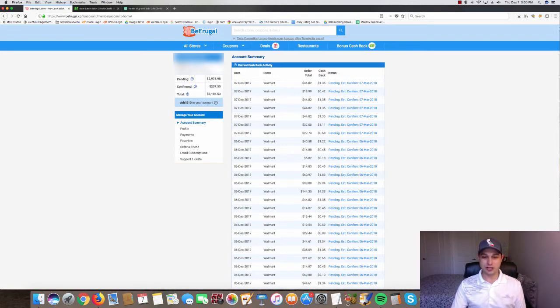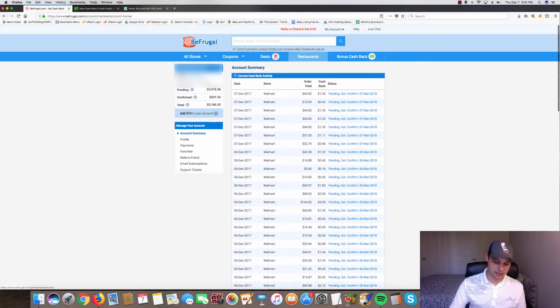You can see some orders coming in here. So BeFrugal is a third-party site that allows you to go to their site and find potential cash back percentages from the sites that you typically purchase from.